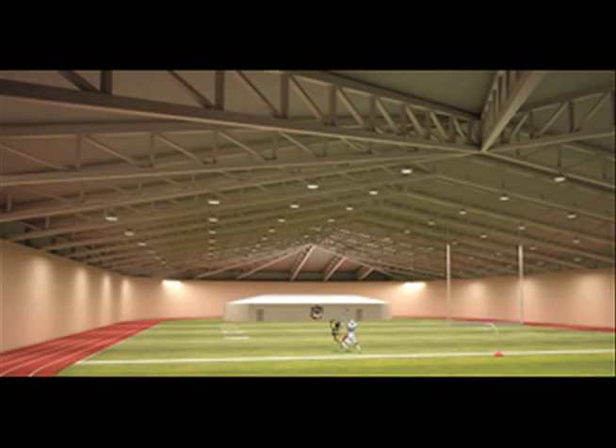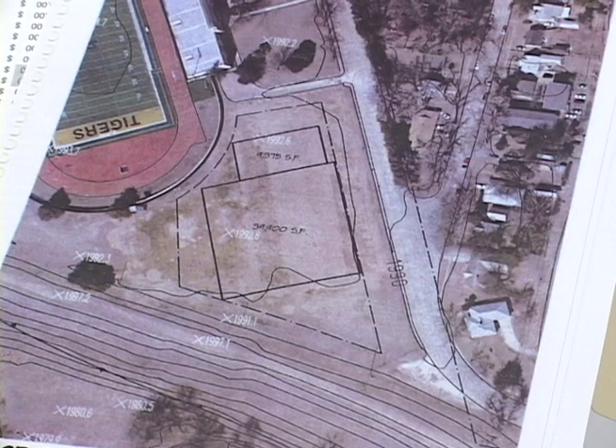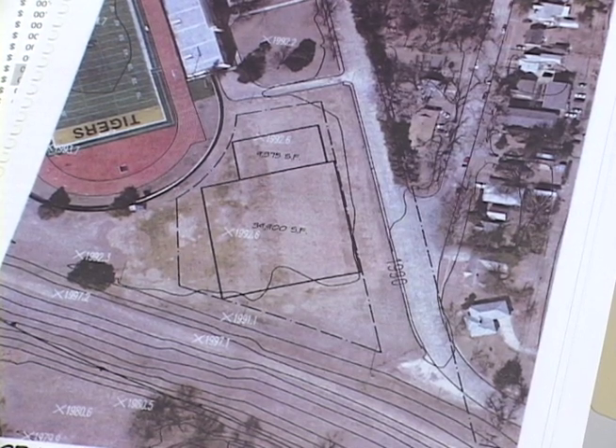Fort Hays State University is currently raising money for an indoor practice facility. The new complex, which will be located southeast of Lewis Field, will cost around $4 million.